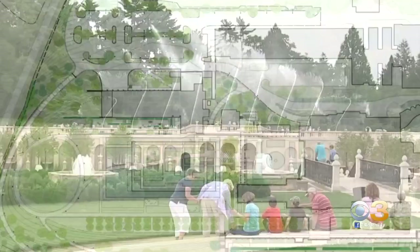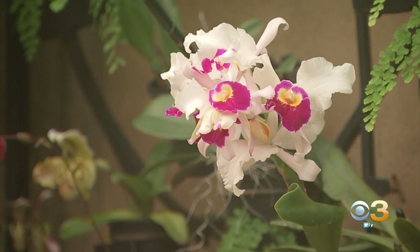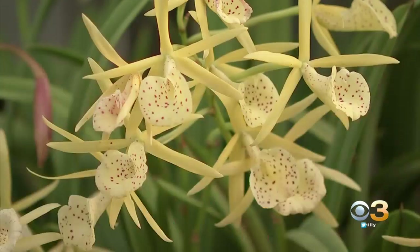Those parts are expected to open by 2024. First up, though, the much-loved orchid house — its renovation should be complete as early as this fall.